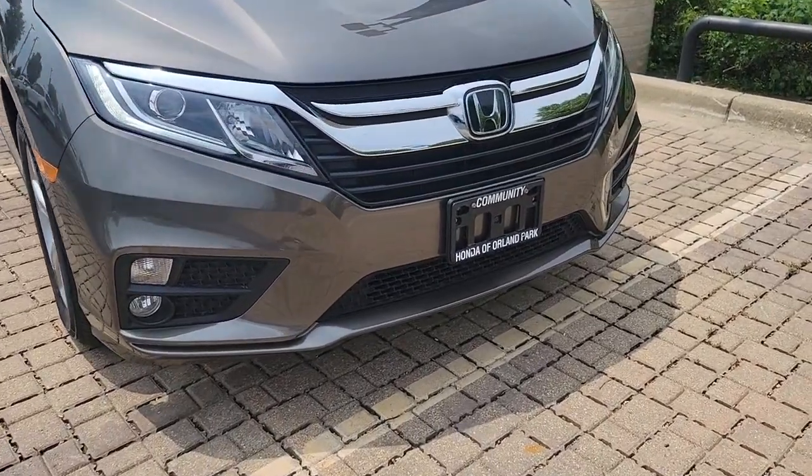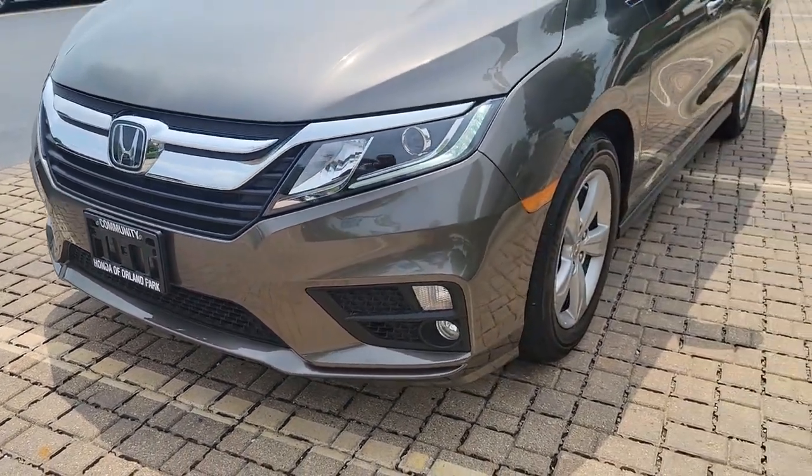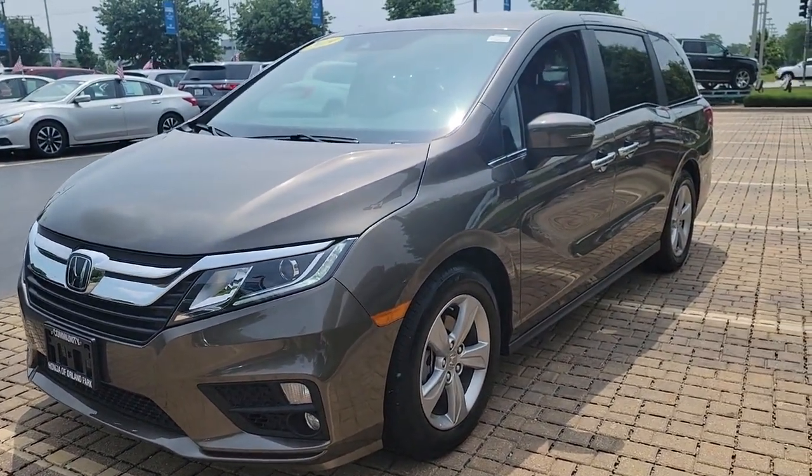You just found the 2019 Honda Odyssey. With less than 20,000 miles on the odometer, this vehicle stands out from the rest.